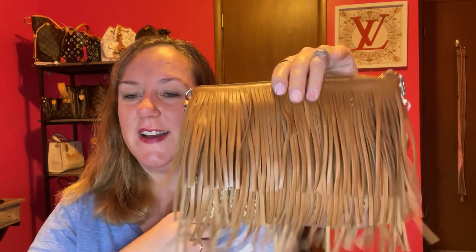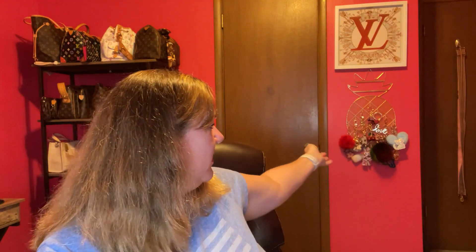Before I get to my next one, I wanted to point out my bag charm pineapple holder — it's actually a necklace holder, but now it holds my bag charms, which I have a few of.